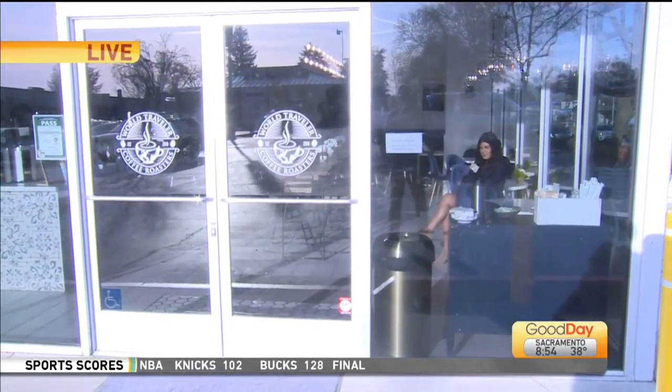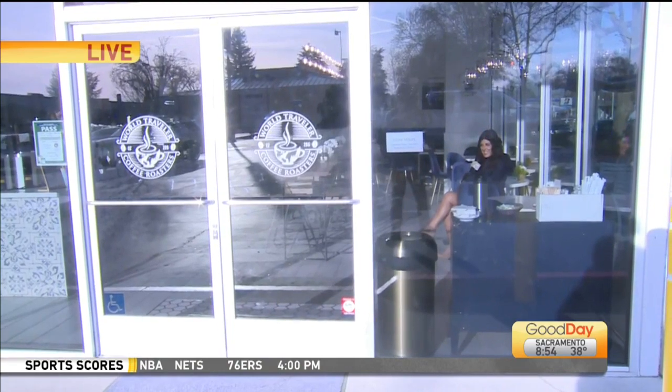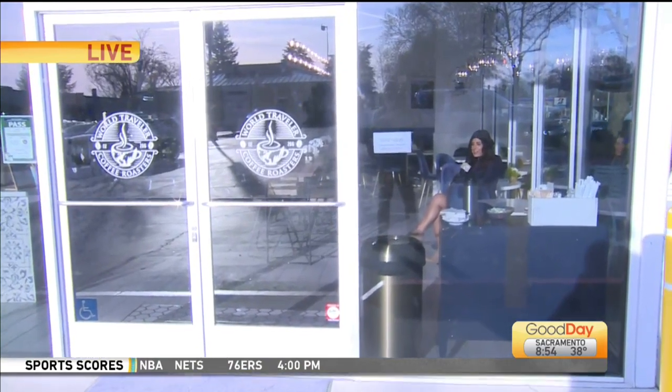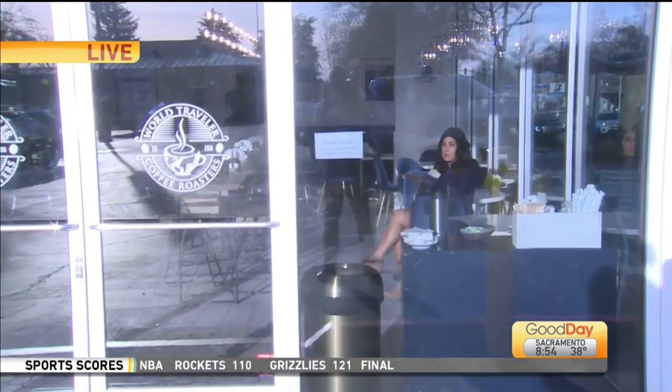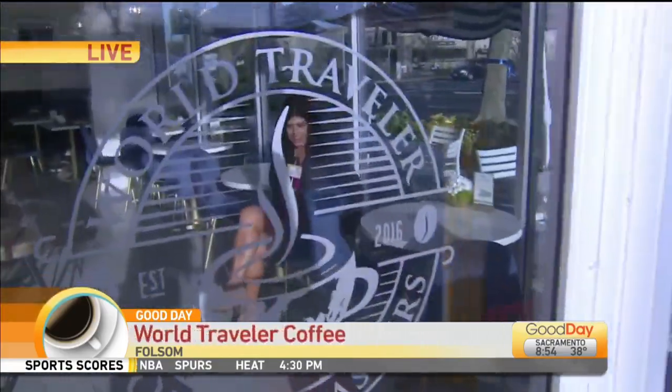Lori is sipping some brew at World Traveler Coffee in Folsom. She shares her impressions: 'I definitely could stay here a while. This place is beautiful. They've only been open for a couple of months and the decor — I know you guys can appreciate it. Would you look at these plush chairs and the beautiful colors. Everything that Georgette has done in here is just perfect.'